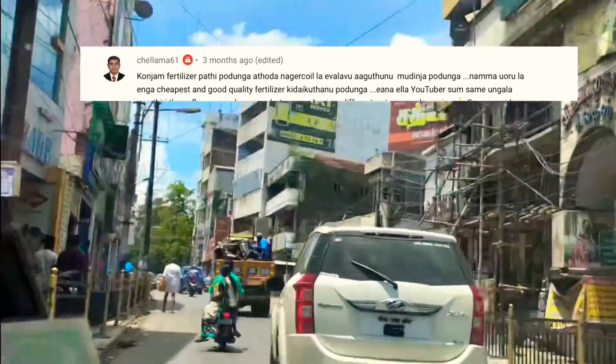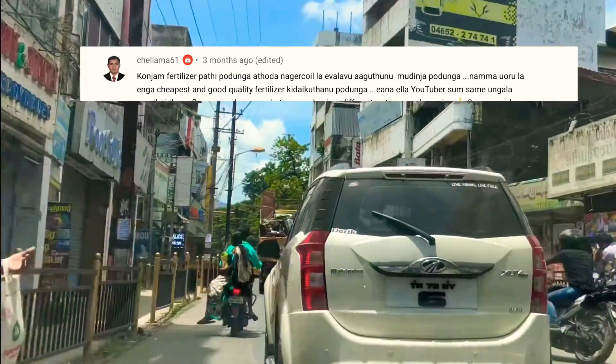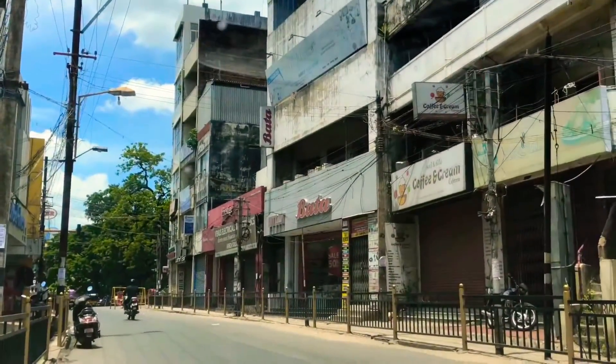We have reasonable rates. I will show you how many prices are. We will show you the prices in the description box. This is the shop, and it is on the left side of Tava Junction.